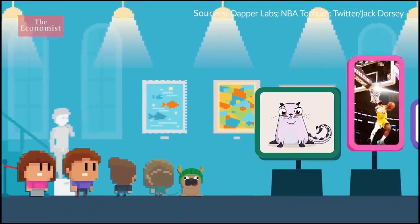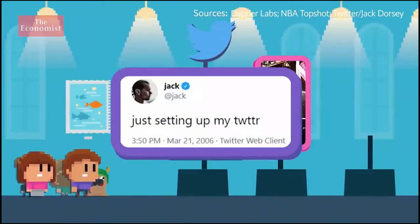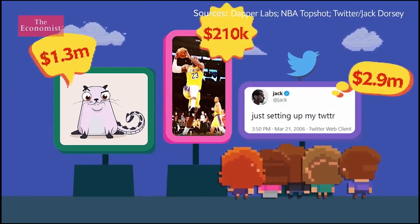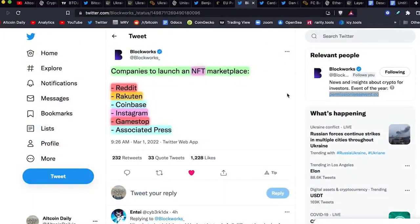What's worth more — a cute cat, LeBron James dunking, or this tweet? If you ask the internet, it's the tweet. It's because they're non-fungible tokens, or NFTs. The NFT marketplace may be seeing a short-term lull, but make no bones about it — this is the future.